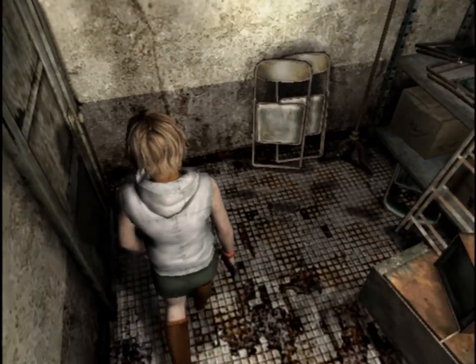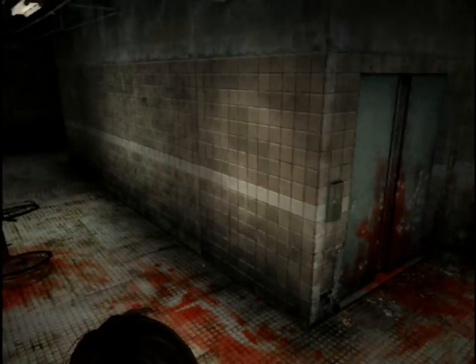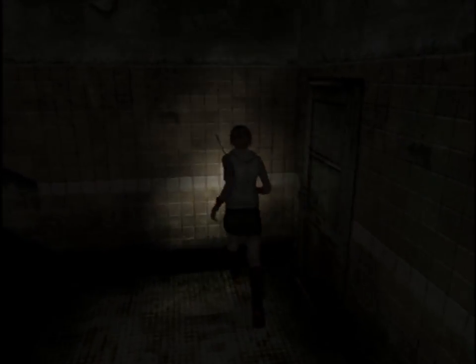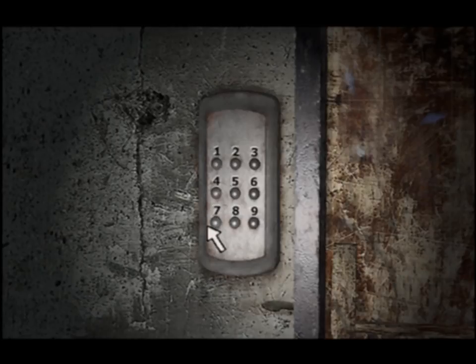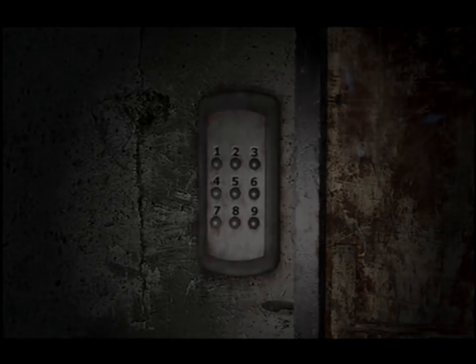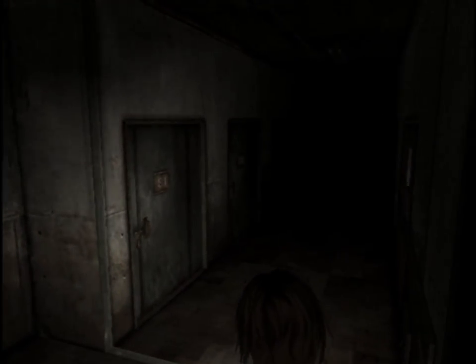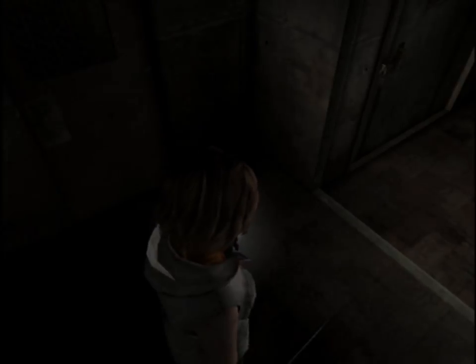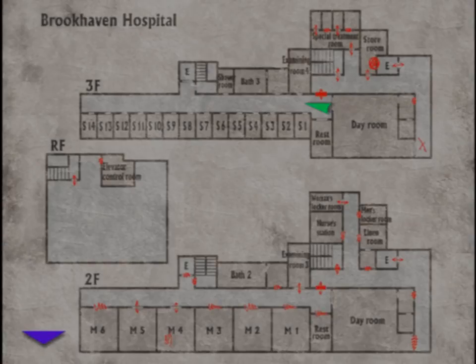Now, is something creepy going to happen when I leave this place? I'm just going to run. I think this is a pretty good place to end the episode. I hope you've enjoyed so far. When I return, we're going to explore the rest of the third floor.